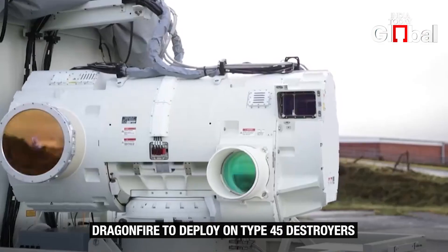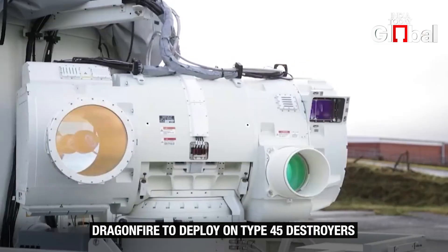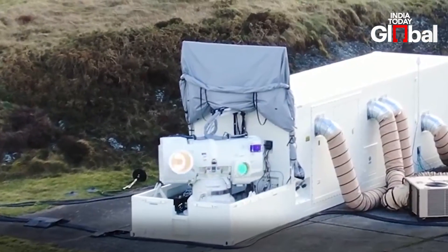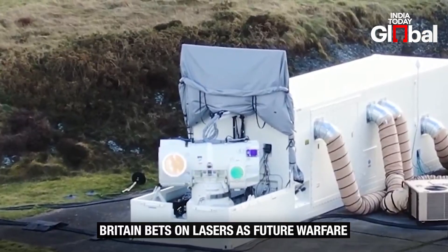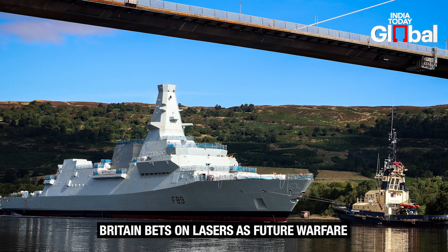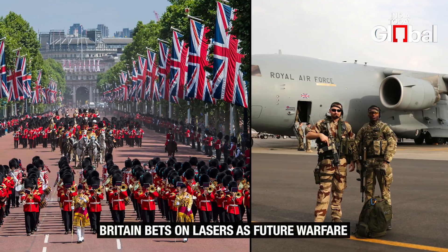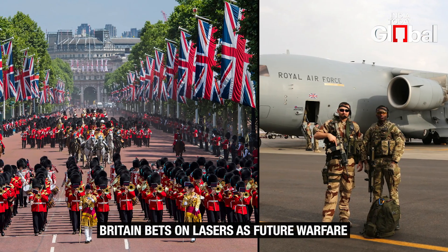The UK has already signed a $417 million contract to speed up deployment, with the first Dragonfire set to be installed on a Type 45 destroyer by 2027, followed by the upcoming Type 26 frigates. The Army and Royal Air Force are expected to get their own versions in future.